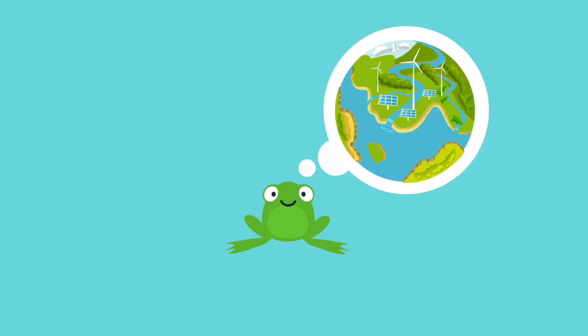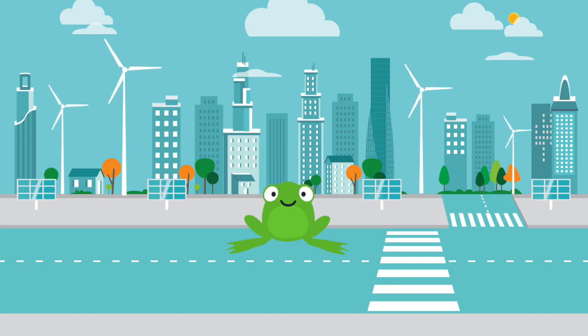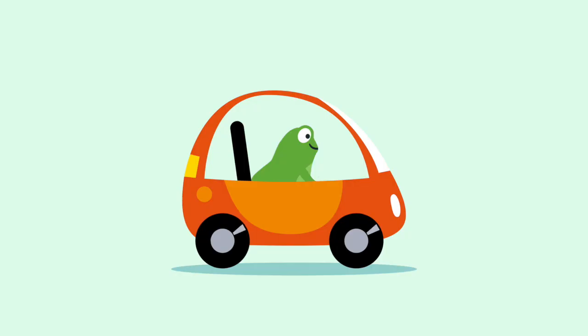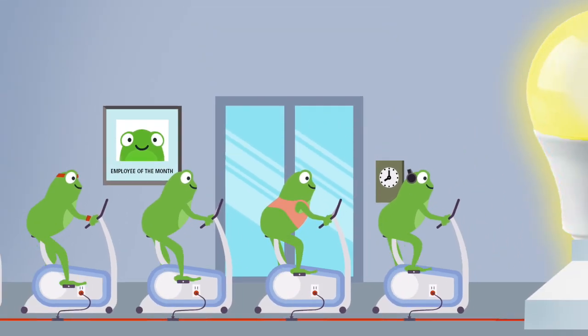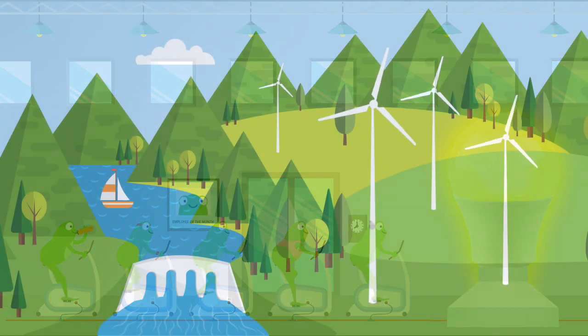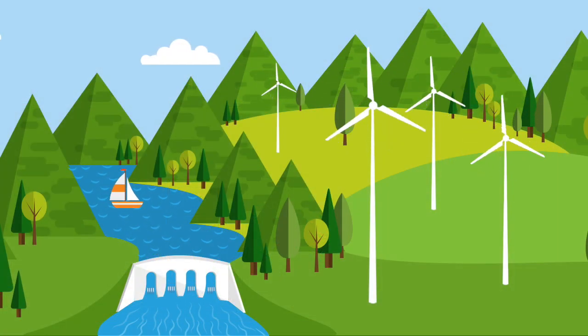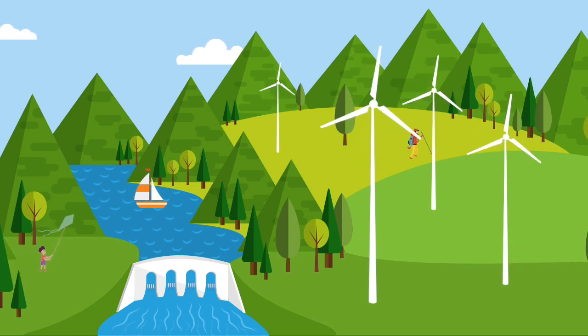Ever heard the story of the little green frog trying to change the world? At Bullfrog Power, we're building a future powered by renewable energy. Based on our name, you might think we work something like this. But we're going to tell you how Bullfrog Power really works, and how you can join us to create a cleaner, healthier world.